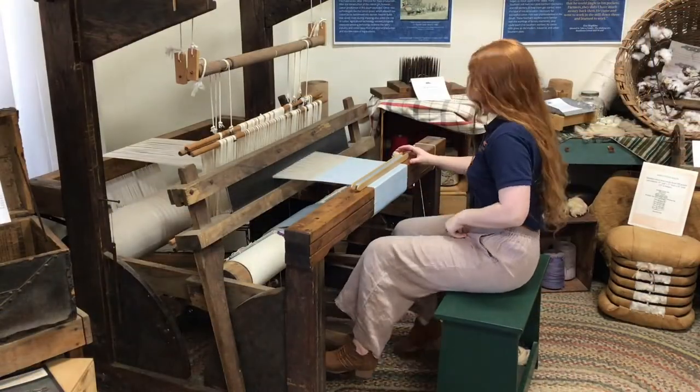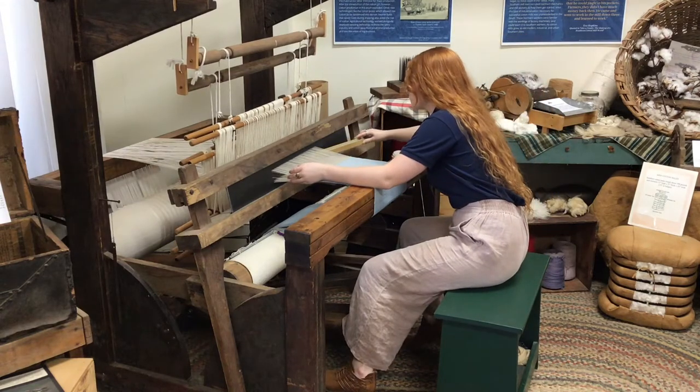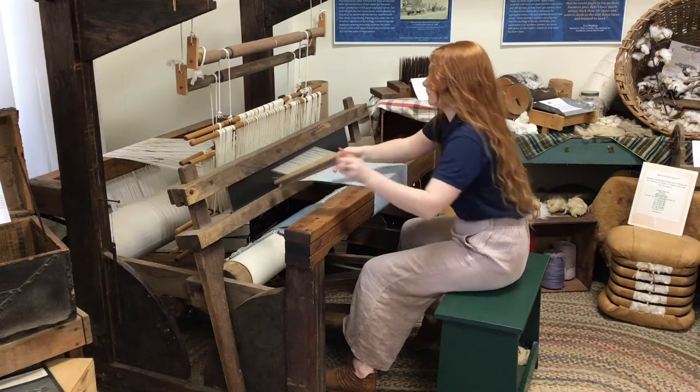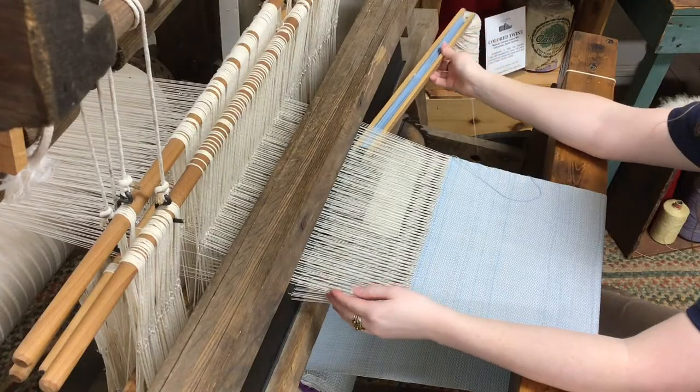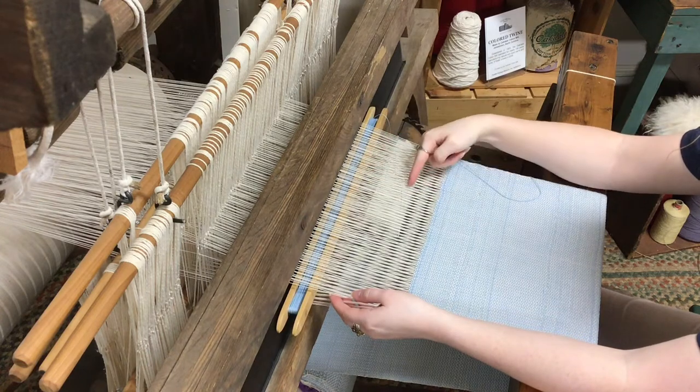This is a floor loom originally built in the mid-1800s. To operate it, a weaver would press one of these petals on the floor, which raises the frames, before passing a shuttle through the warp threads, which is what we call these.